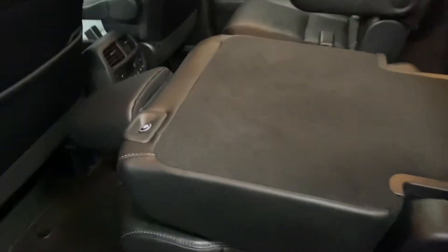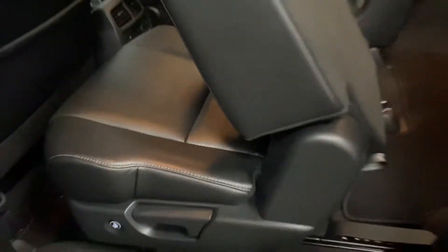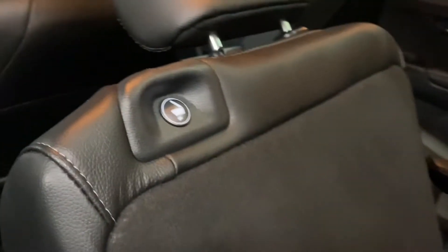Heading into the rear seats, you have manual sunshades on either door. You also have a latch to fold down the seat, and a button to access the third row. You have the same button to use in the back seat to exit the vehicle.